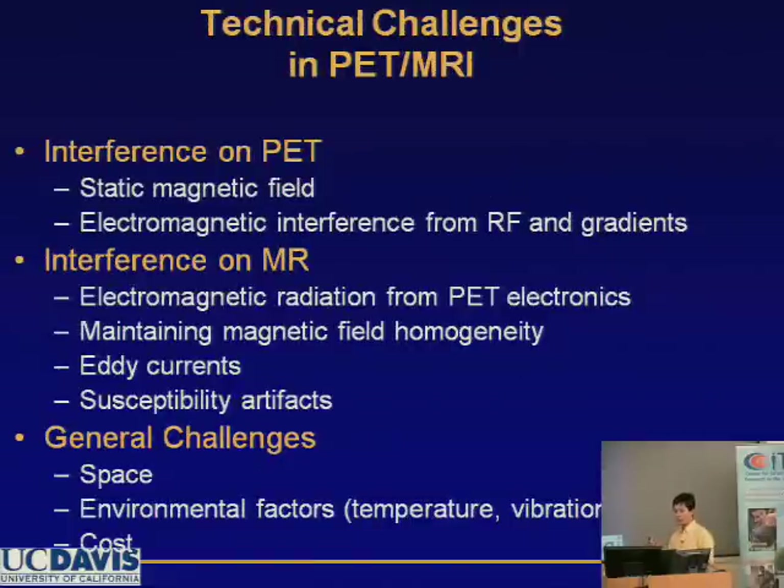The main challenge for PET-MR is interference — that is a major issue. There are also general challenges related to space, cost, and other factors.